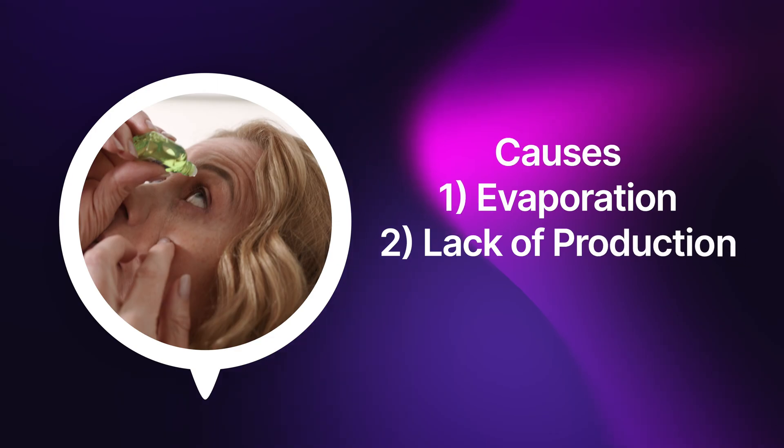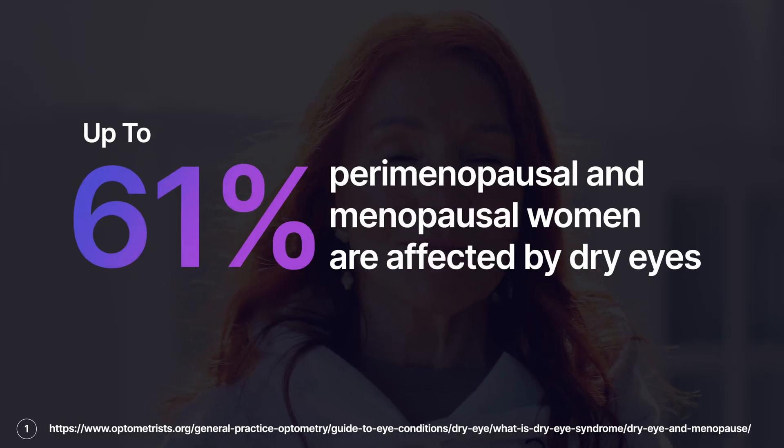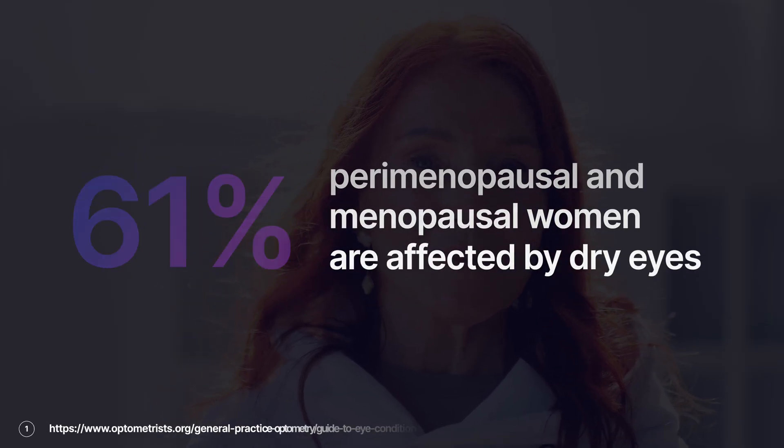But what causes dry eyes? Well, there are two main mechanisms. Number one, your tears can evaporate much quicker. And number two, you could actually be making a lot less tears. When it comes to insufficient tear production, there are many factors. Number one, of course, is aging. As you get older, you tend to make less tears. Hormonal changes, like menopause, can also decrease tear production as well.